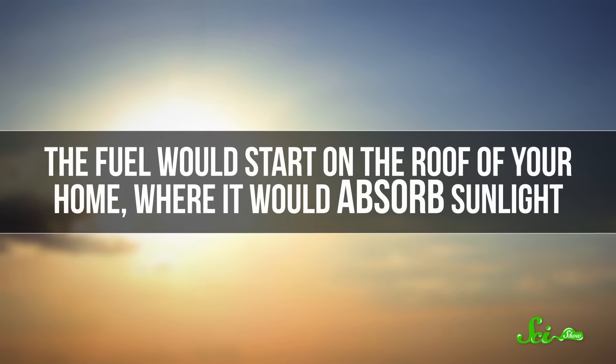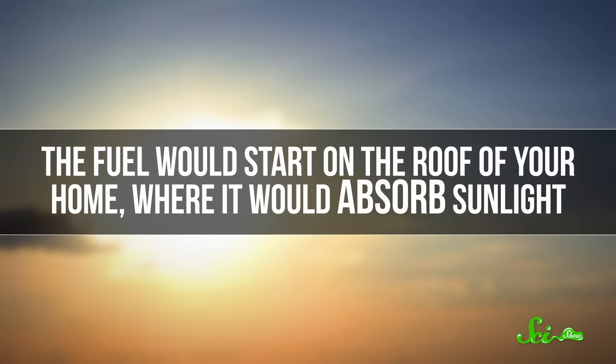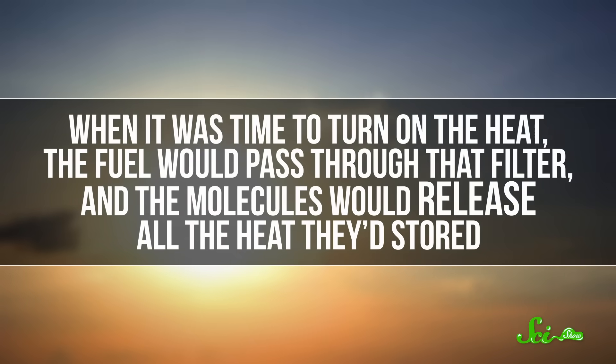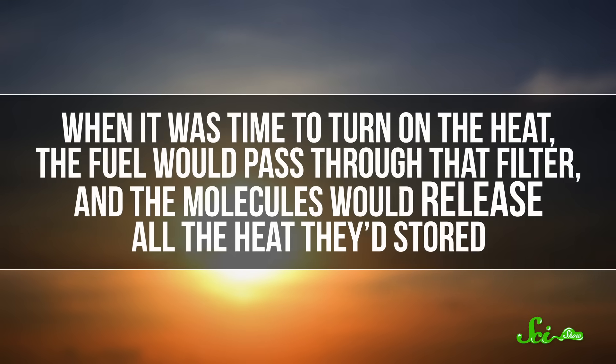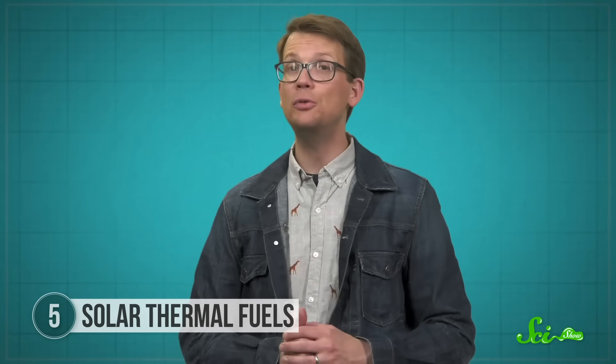The idea is to develop a fuel that can release enough energy to heat a home. The fuel would start on the roof of your home, where it would absorb sunlight. Then, when it was time to turn on the heat, the fuel would pass through a filter, and the molecules would release all the heat they'd stored. The whole process is emissions-free, and the fuel can be reused over and over.